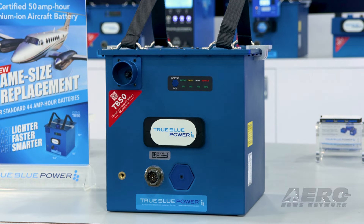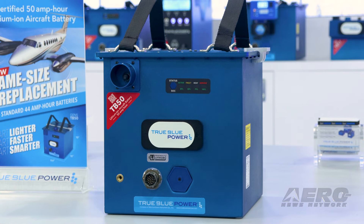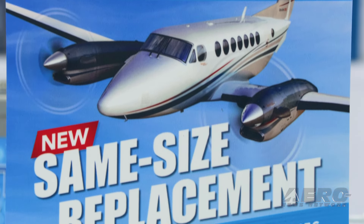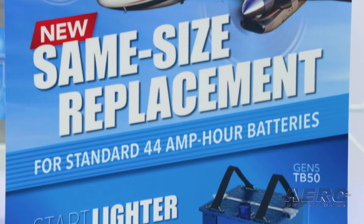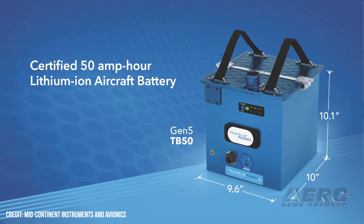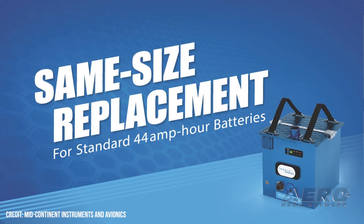We're really excited about our TB50 battery — this is the next in our gen 5, fifth generation battery line. The thing we really like about it is you're getting higher power but it's a same-size replacement. Our engineering design is really focused on making things as lightweight and compact as possible. This one was designed with same-size replacement in mind, so you get 50 amp hours out of the battery, it's about 10 by 10 by 10 inches — a nice compact cube — and you're still getting that lithium benefit of 60% weight savings.